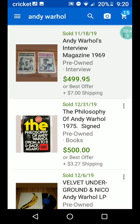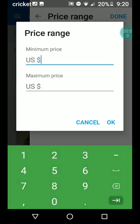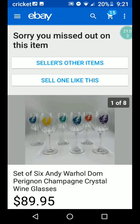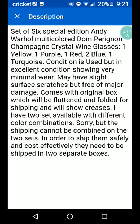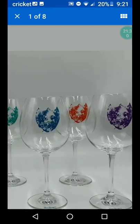We've gone through a lot of expensive things. Let's find some things in our price range that a lot of us find items in — to me at least, about $35 to $100, more reasonable. Set of six Andy Warhol Dom Perignon champagne crystal wine glasses — $89.95 plus almost $40 shipping. May have slight surface scratches but free of major damage. Comes in original box. Kind of cute. Would I buy them? No. Would I sell them? Yes.